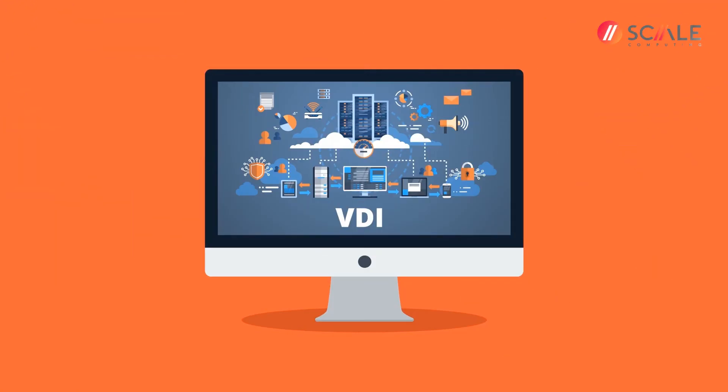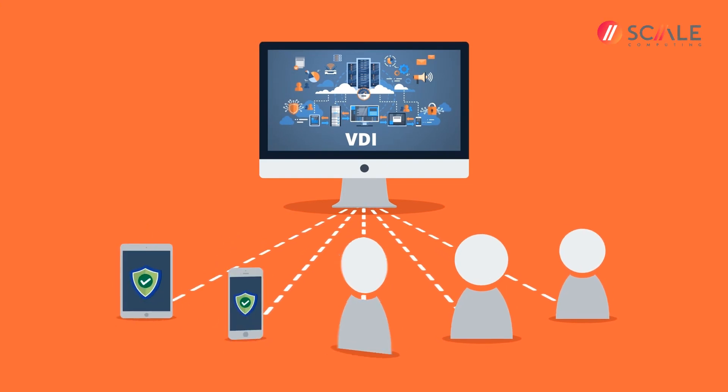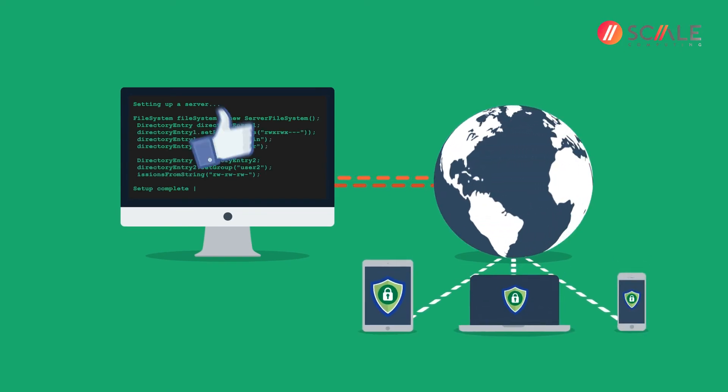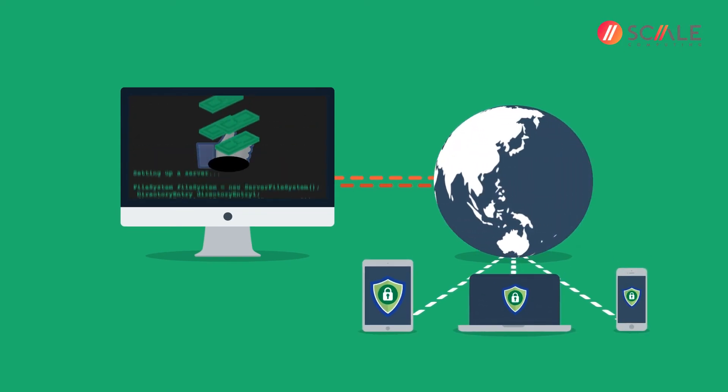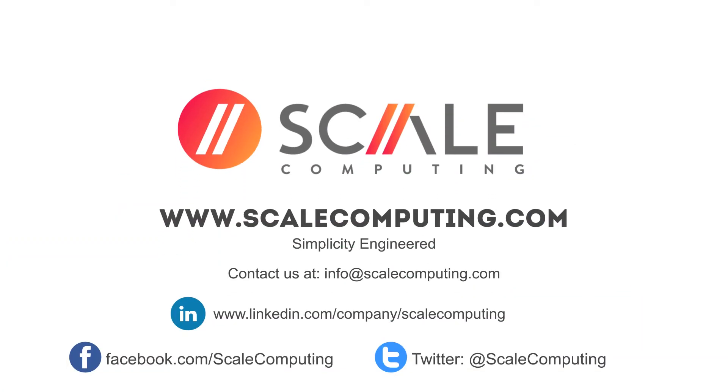Companies need a simple and cost-effective VDI solution that can be deployed to any device. This would allow the enterprise to operate BYOD securely, without impacting cost or user experience. Scale Computing has the solution to help you meet the IT infrastructure issues of today and tomorrow.